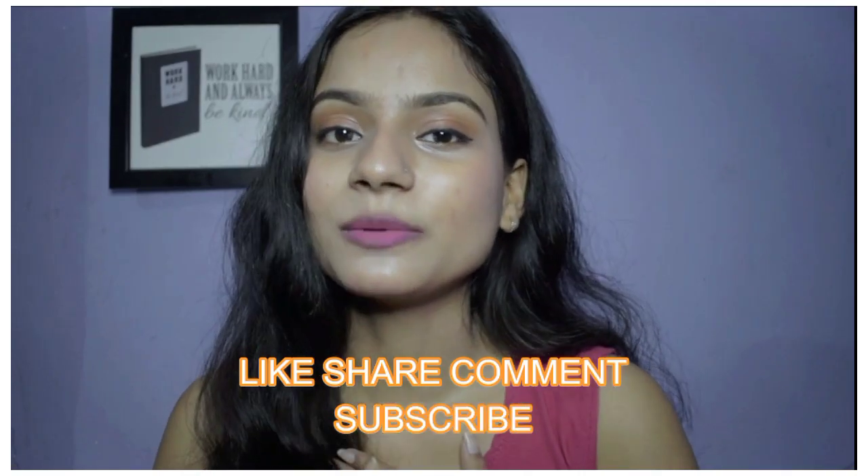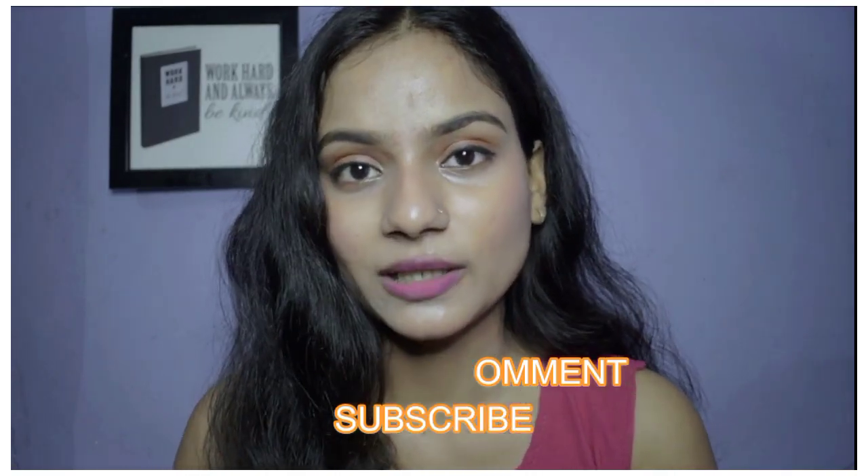So yeah, that was it for today's video. I hope you liked this video and found it helpful. If you liked it, tell us in the comments. Like this video, share this video and subscribe to my channel. Also press the bell icon so you get notified when I upload new videos. I'll see you guys in my next video. Until then, stay connected, stay happy — bye bye, take care.